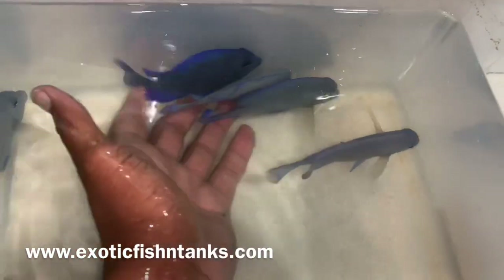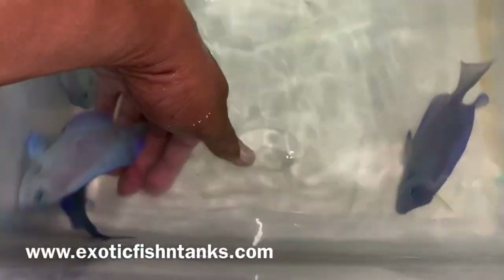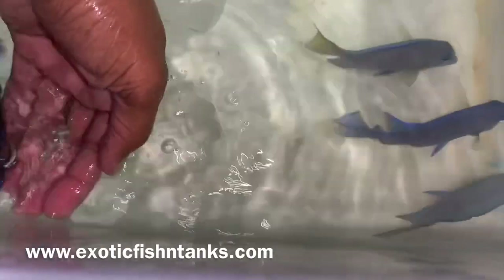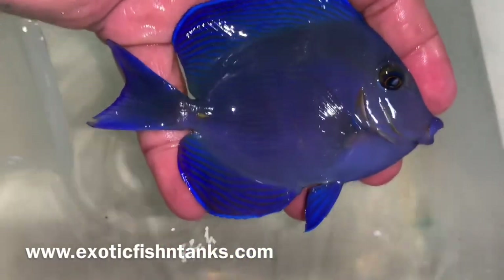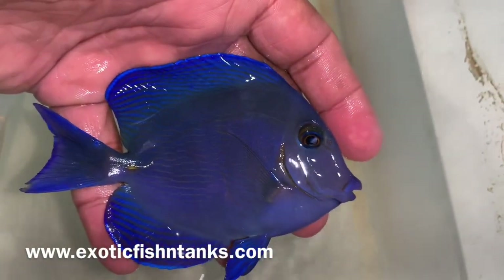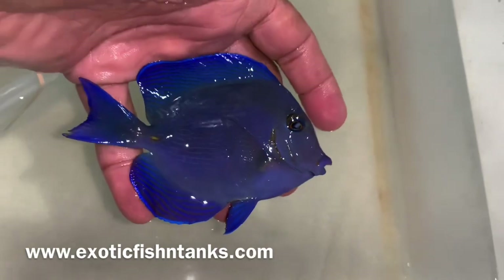I'm trying to pick them up to show just how vibrant they are. Don't want them to flick me. Look at this color — this is their normal natural color. It took me a while, but look at how gorgeous. Almost two minutes into the video, look at their colors. Unbelievable. That's their normal natural color.